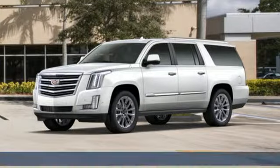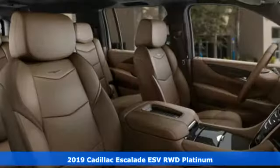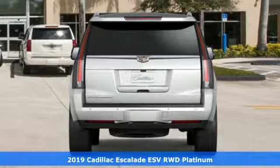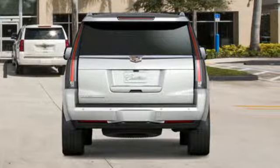Here's a new 2019 Cadillac Escalade ESV. It's iconic and uncompromising and done on a grand scale, and it comes with all the amenities you need.